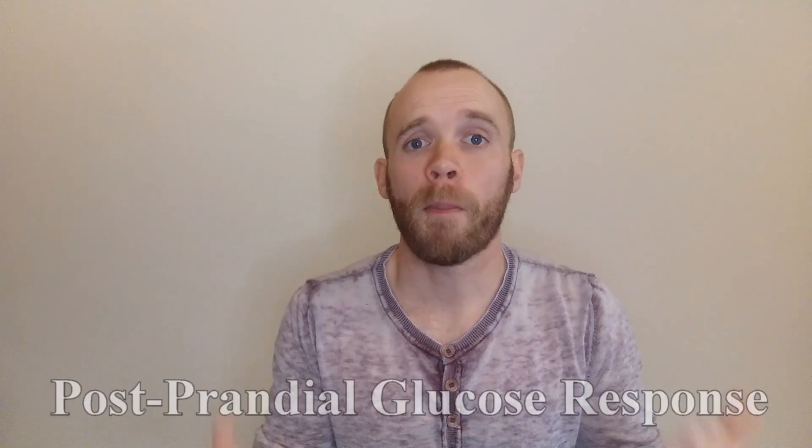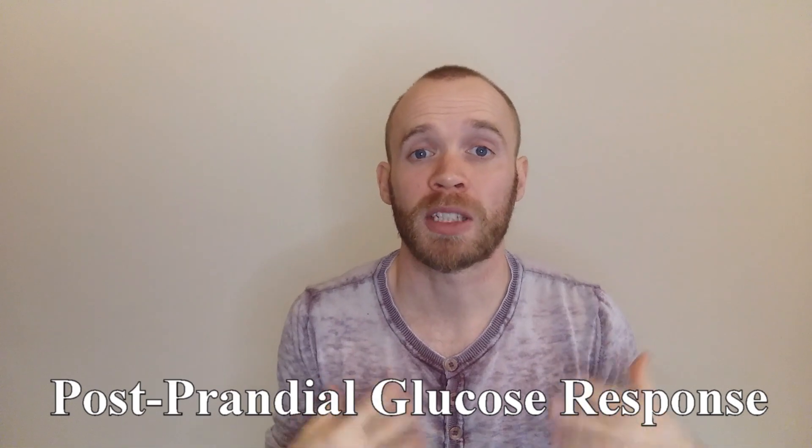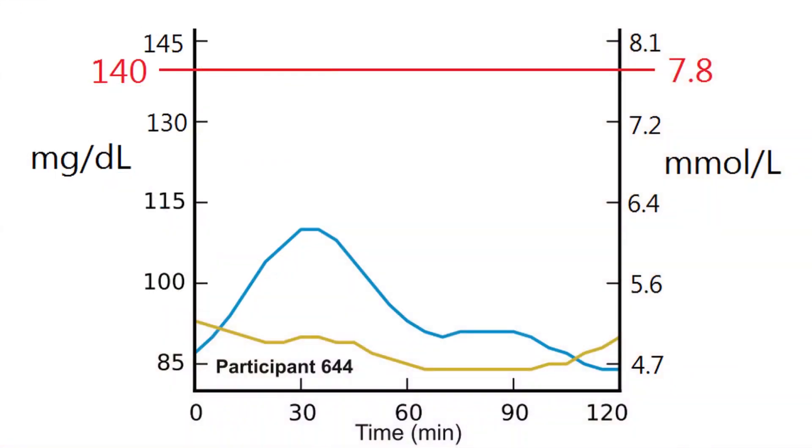What we measured is our postprandial glucose response — postprandial just means during or after eating. So we want to see how our blood sugar rises and falls based on different foods. A healthy response is for the rise to come back down below 7.8 after 2 hours.